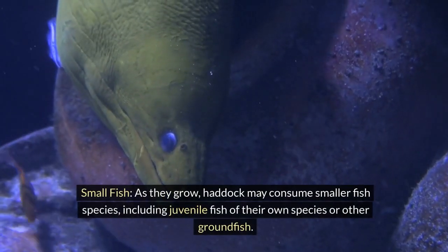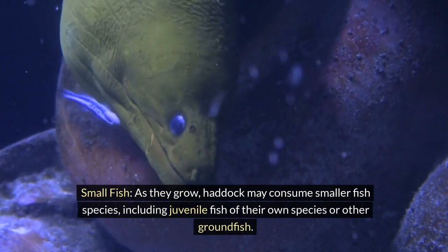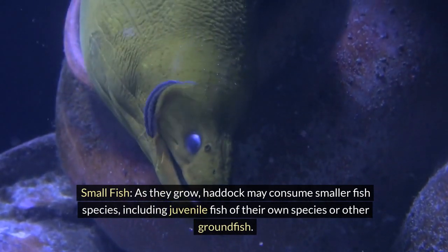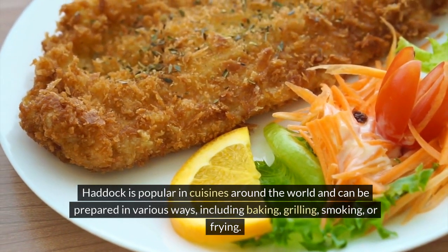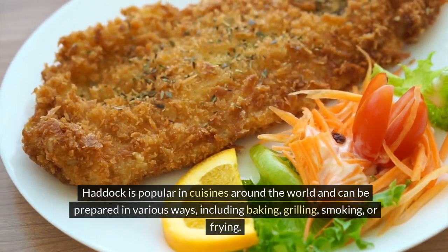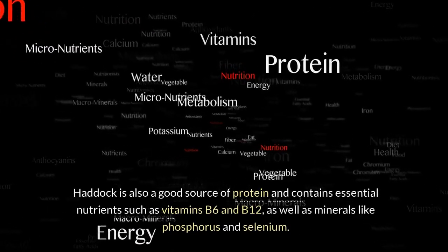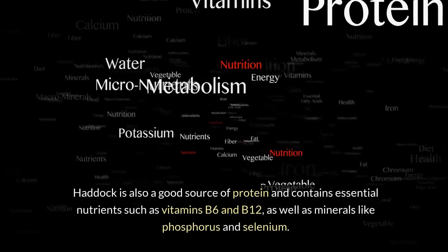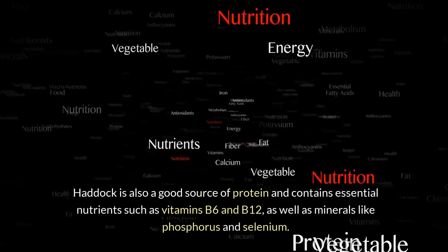Small fish. As they grow, haddock may consume smaller fish species, including juvenile fish of their own species or other groundfish. Haddock is popular in cuisines around the world and can be prepared in various ways, including baking, grilling, smoking, or frying. Haddock is also a good source of protein and contains essential nutrients such as vitamins B6 and B12, as well as minerals like phosphorus and selenium.